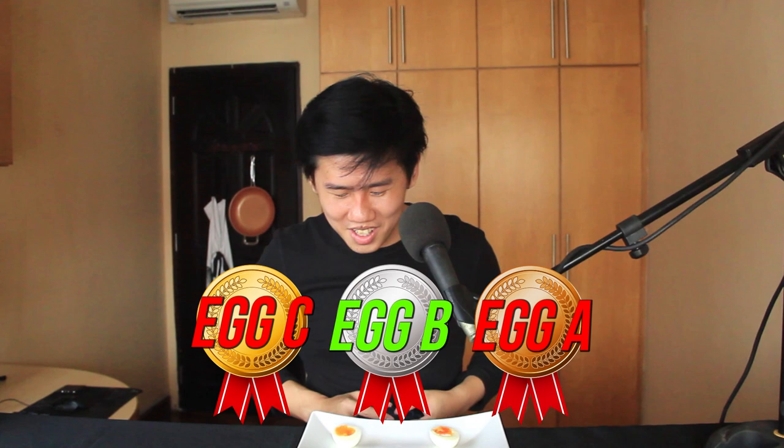The actual order was B, A, C. So the egg I called the second one — the one I said tasted very diluted — turns out to be the $1.40 free-range egg. No! So I just said the $1.40 egg tastes very diluted?